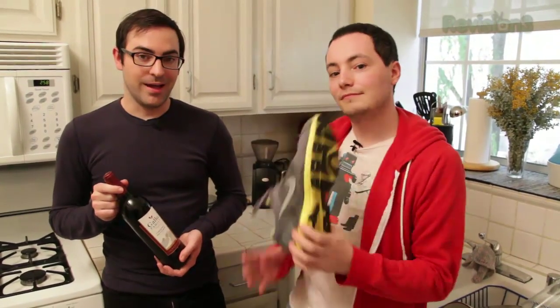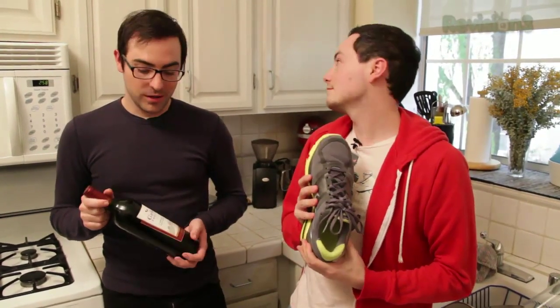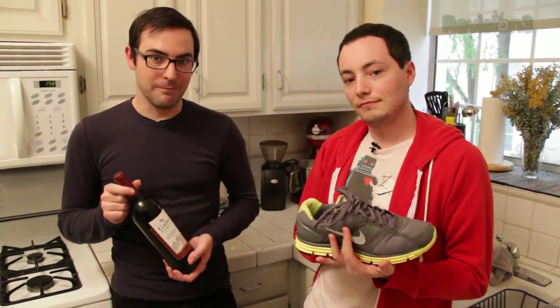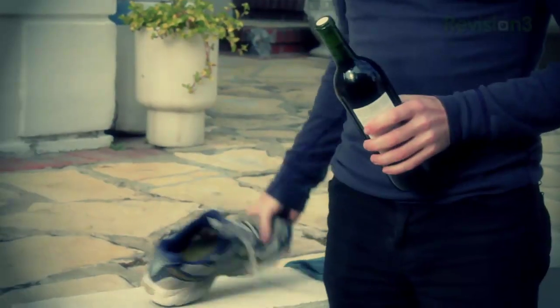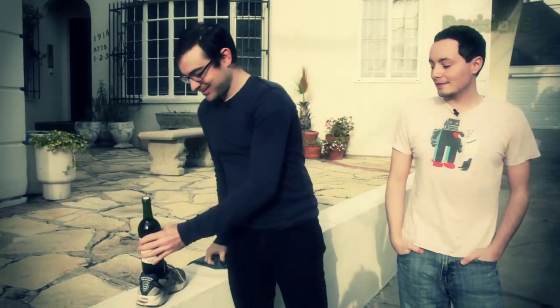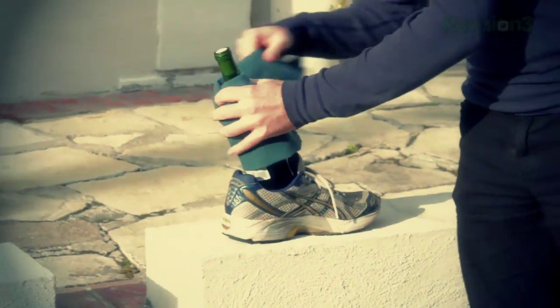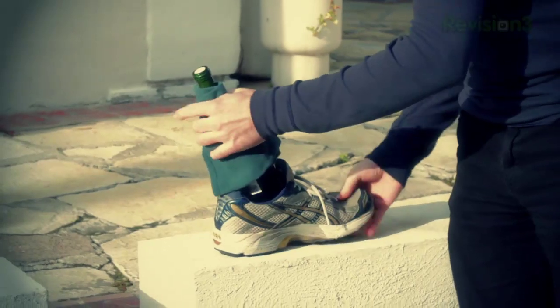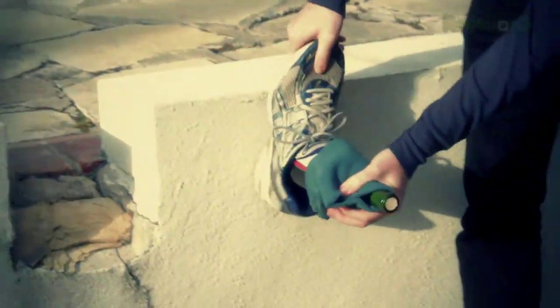We really want to get into this wine bottle but we don't have a corkscrew. We've heard that with a shoe and a hard surface like a wall, you can uncork the bottle with a little persistence. We've got our wine bottle and our shoe, so let's try it out. I'm going to put a towel around it in case it breaks.